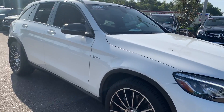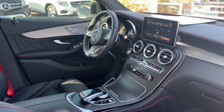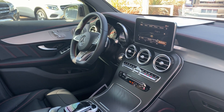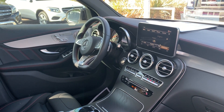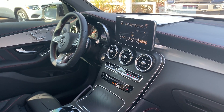This is a 2018 Mercedes-Benz GLC 43 AMG, white over black leather interior, power windows, locks, and mirrors, leather-wrapped sports steering wheel, paddle shifters, power driver seat with memory seating, heated and cooled seats, push-button start, navigation, and satellite radio.